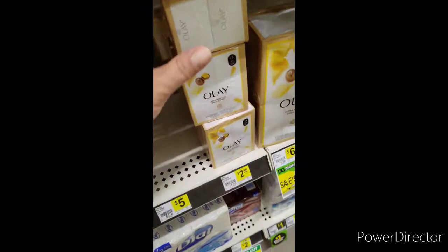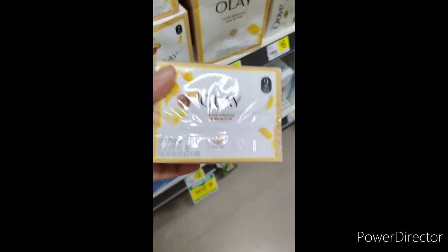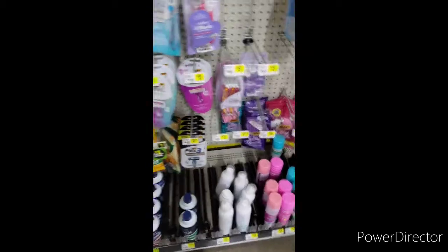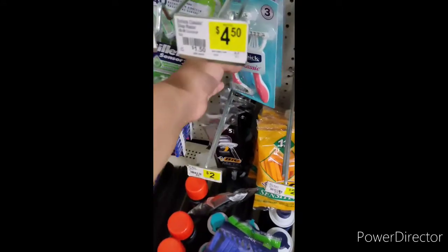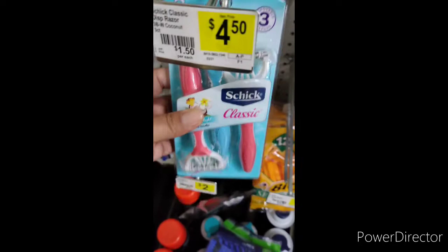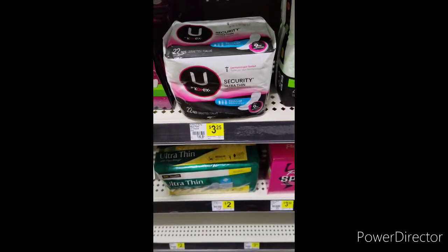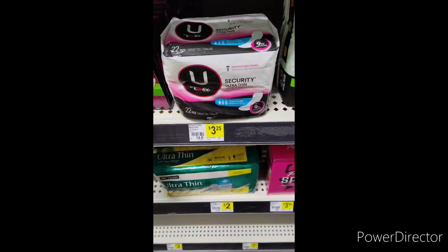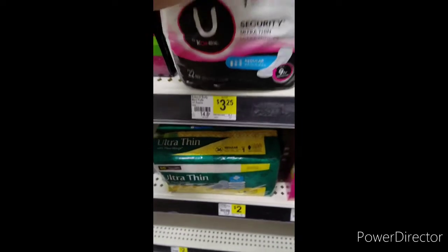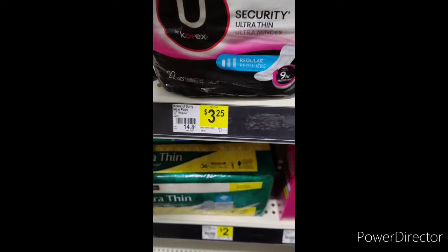The first thing I want to grab is this Olay bar. It comes with two and it's $2.50, so I'm going to grab three of these. The next thing is this Schick Classic Razor for women — it's $4.50, so I'll grab one. Then there's this Kotex Ultra Thins — I think they're liners. It comes 22-count and it's $3.25, so I'll grab one of these.